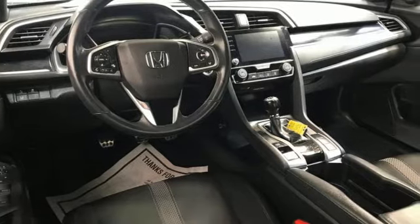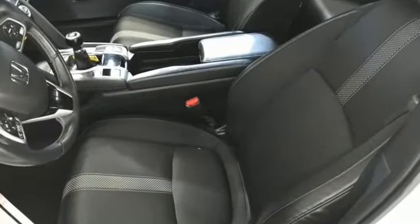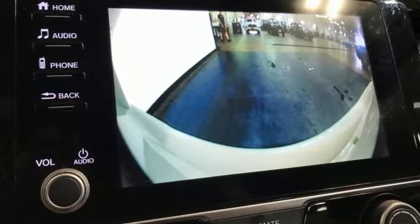External memory control, doors and push-button start proximity key, manual tilting steering column, wireless phone connectivity, manual telescoping steering column.